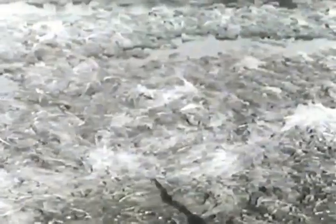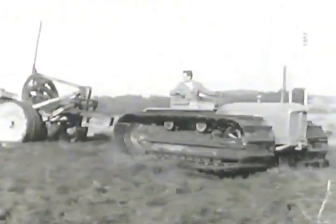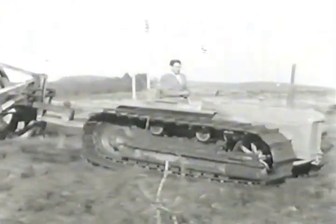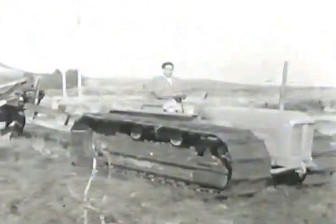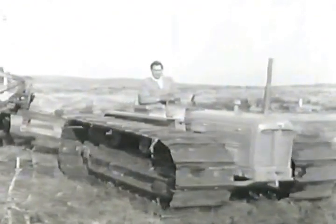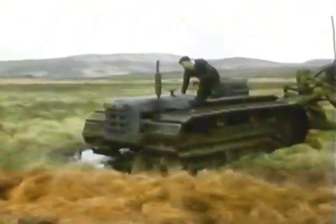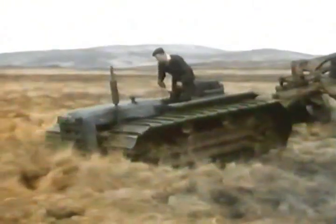An improved two-man version of the tank featured a periscope for the driver's vision, which could be raised hydraulically to its full elevation. The tractor also had a unique steering clutch mechanism using internal expanding brake shoes in a drum.